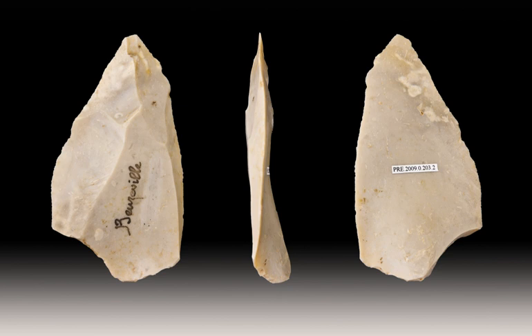In India, the stratified prehistoric site of Atirampakum has shown that processes signifying the end of the Acheulean culture and the emergence of a Middle Paleolithic culture occurred at 385 ± 64,000 years ago.